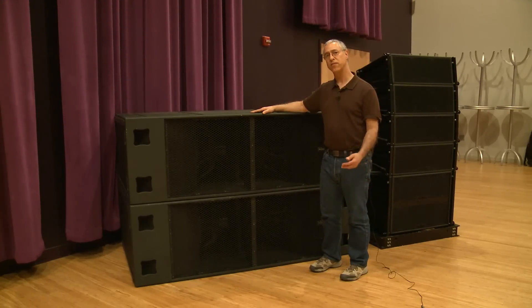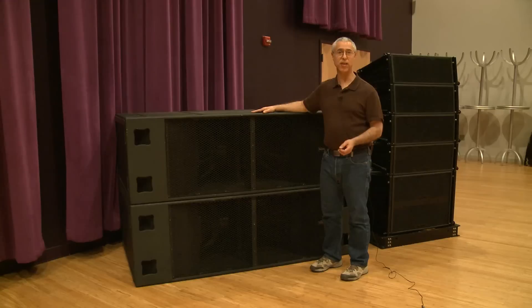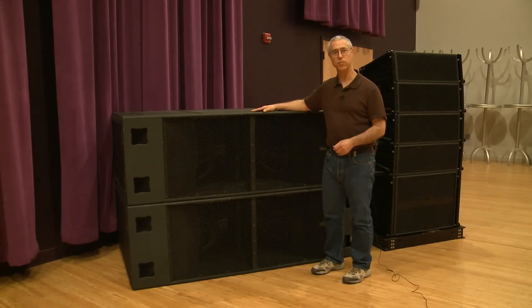On the install side, the real advantage of the product is the smaller footprint. One of the M421s takes up considerably less space than four double 18 boxes, so this can be really important in venues like churches, for instance, where there often isn't a lot of space to place subwoofers.